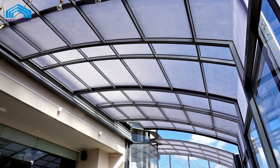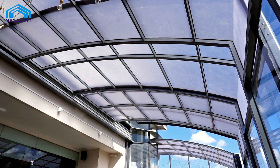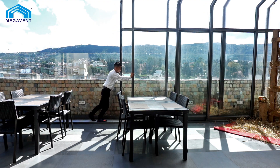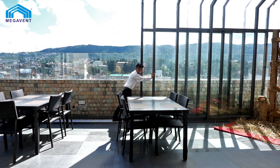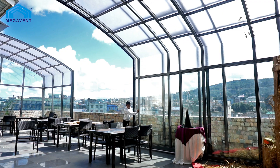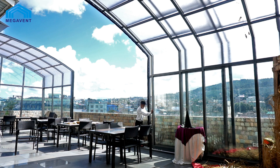The smart glide and slide system ensures hassle-free movement of the Megavent patio enclosure. Whether you live in a country cottage, new building, townhouse, semi-detached, detached, or period properties, Megavent patio enclosures are customized according to your needs, just like our other products.